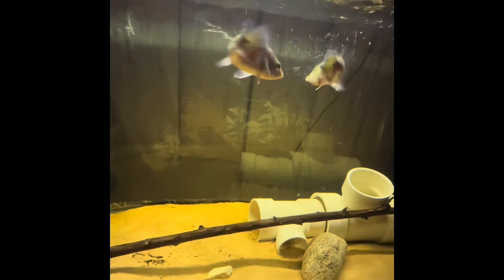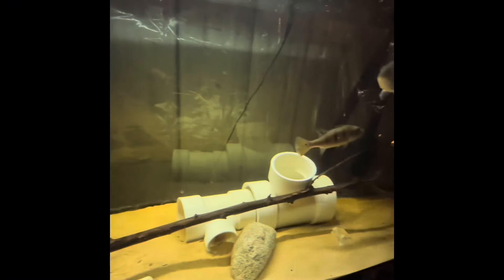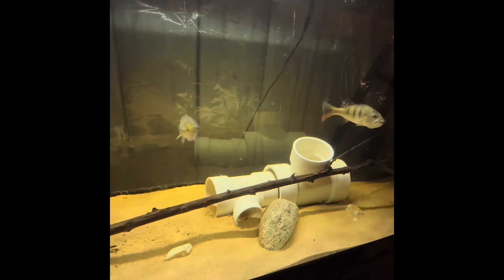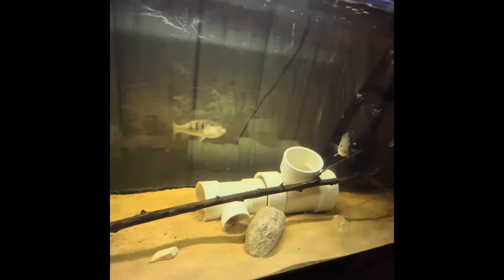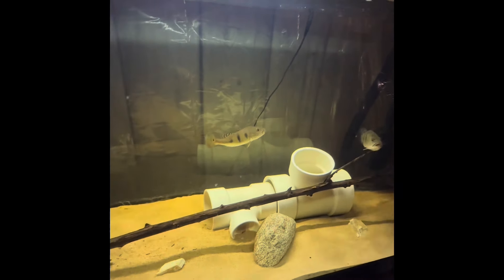We're gonna give these guys some shrimp here. Yeah, it doesn't take much to feed these guys — that guy's already done over there. He's full. Doesn't take much.